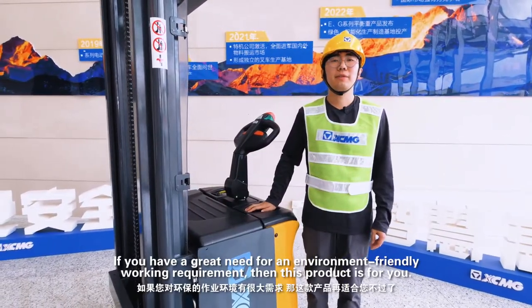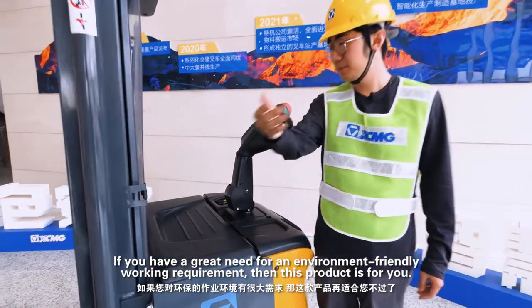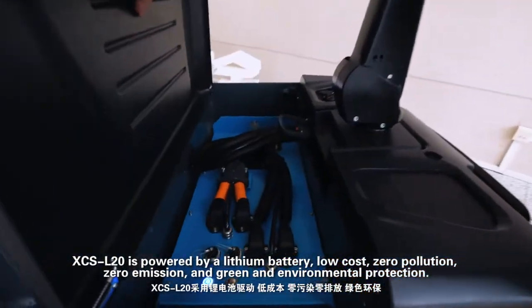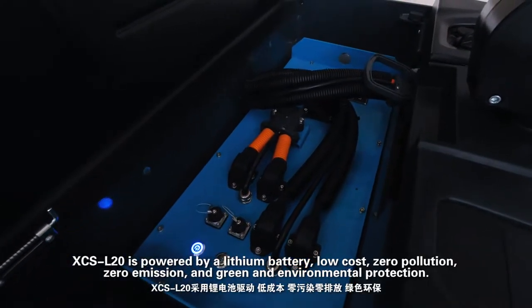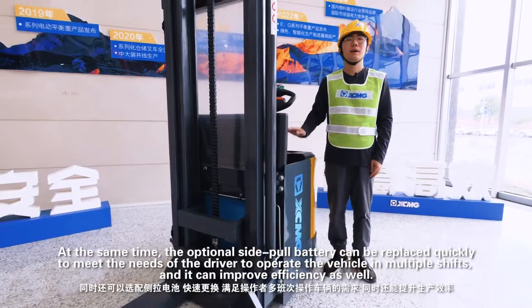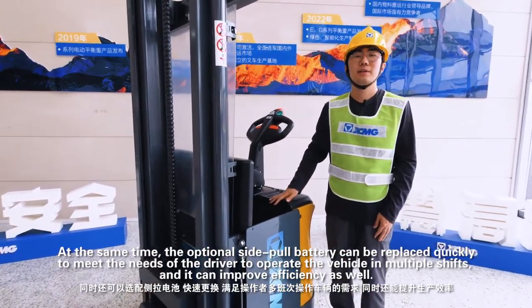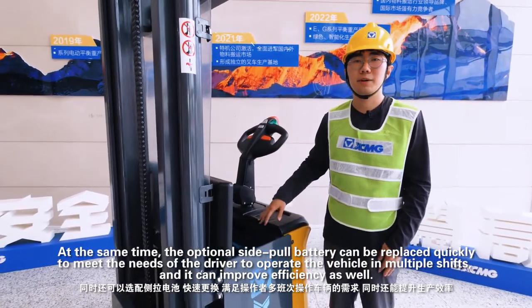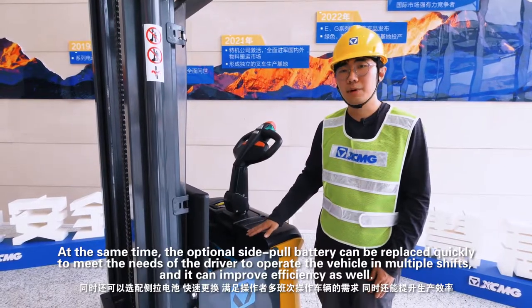If you have a great need for an environment-friendly working requirement, then this product is for you. XCS L20 is powered by lithium battery, low cost, zero pollution, and zero emission, green and environmental protection. At the same time, the optional side-through battery can be replaced quickly, to meet the needs of the driver to operate the vehicle in multiple shifts, and it can improve efficiency as well.